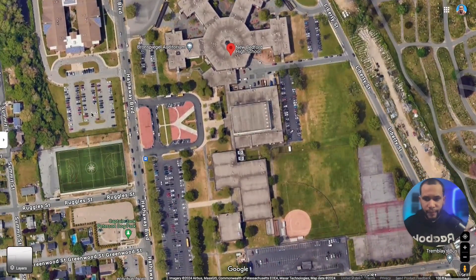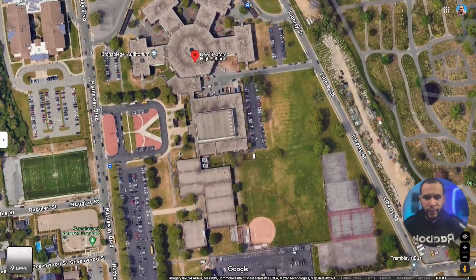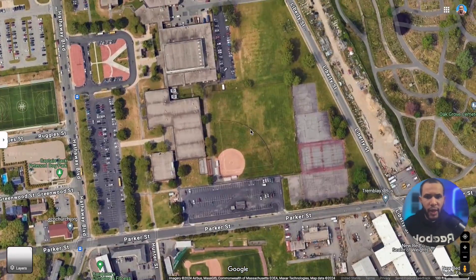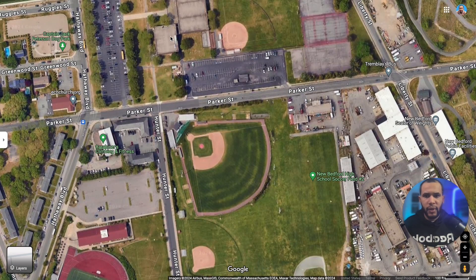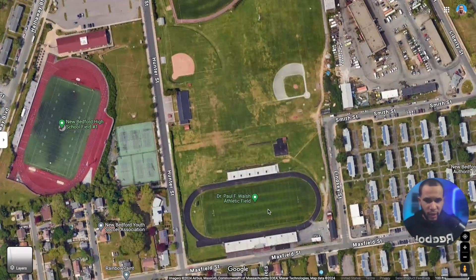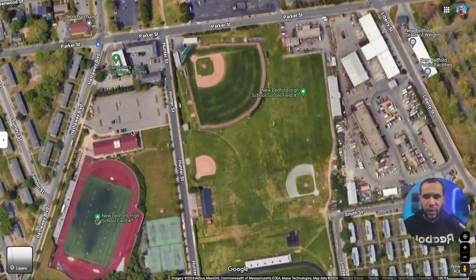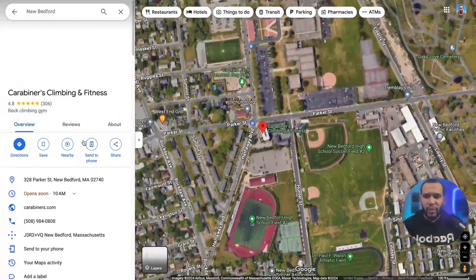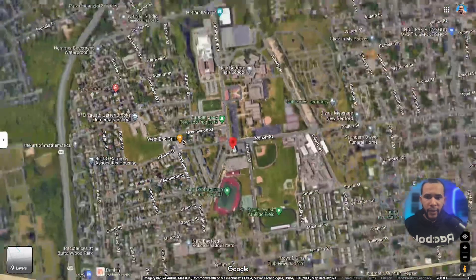This is the field for the middle school and high school, then the parking lot for the high school, the high school field on the back side, a baseball field for New Bedford High, a football and soccer field, and another football field right here. Right near the high school there's also an indoor climbing and fitness center — people go there all the time. If you like to climb and want a fun place to bring your kids, definitely check it out.